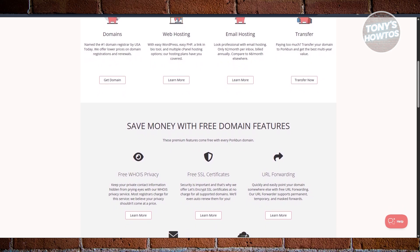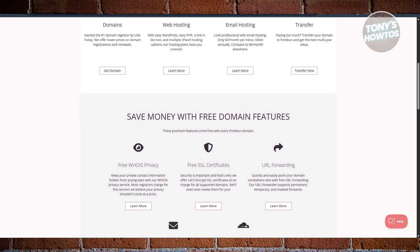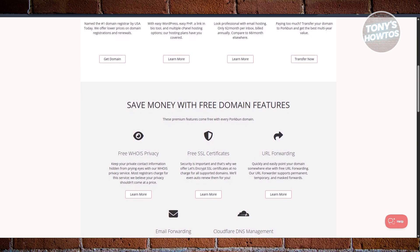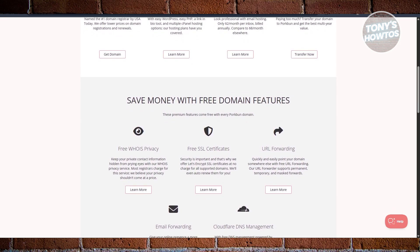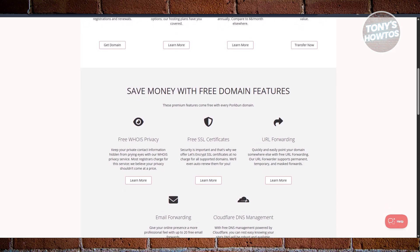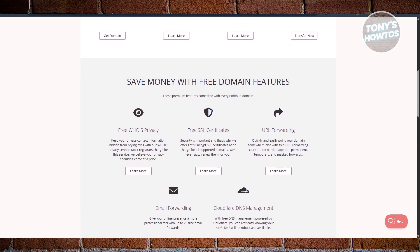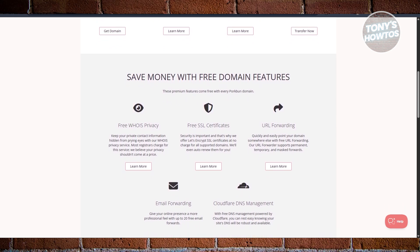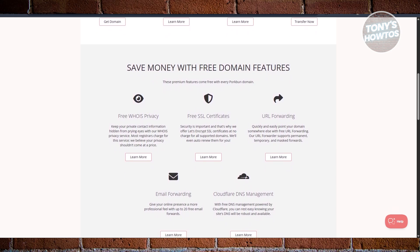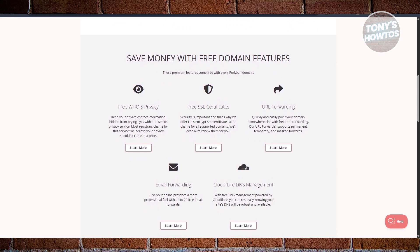Once you have your domain, Porkbun also gives you hosting options. You can go with managed WordPress hosting if you're building a blog or business site, or if you just want something basic, there's shared cPanel hosting, static site hosting, and even a drag-and-drop builder through Weebly. There's also a cool link-in-bio hosting feature, which is perfect if you're mainly promoting through social media.